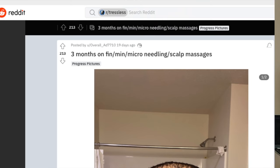The guy goes by username overall_ad7710, and he basically shared his incredibly short yet amazing three-month progress after being on finasteride, minoxidil, micro-needling, and scalp massages.